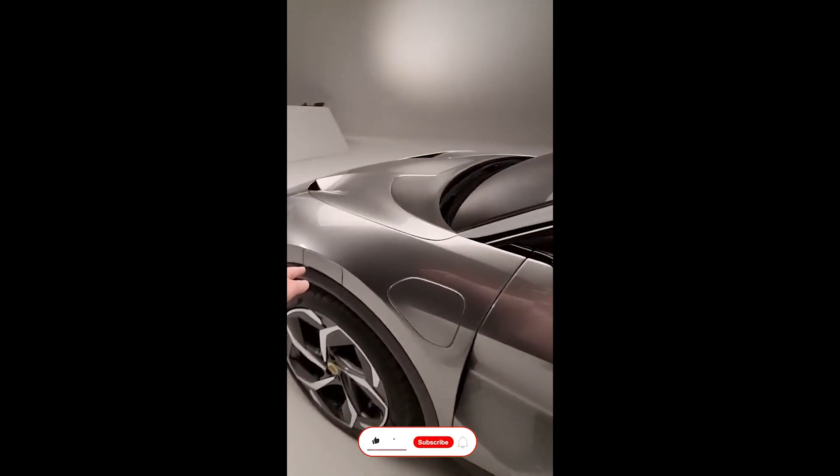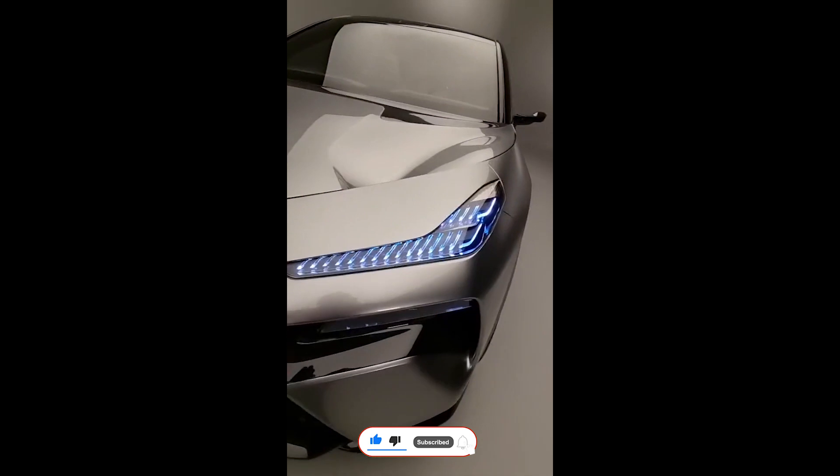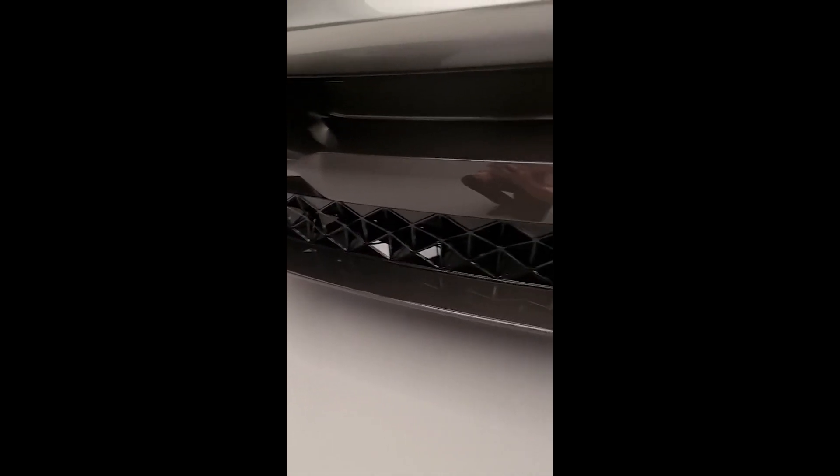As we come round, you've got deployable LiDAR — the first time ever on a car — matrix lights up front, more airflow through the front, and in fact down here, look at the active grille that opens for cooling at the base of the front bumper.